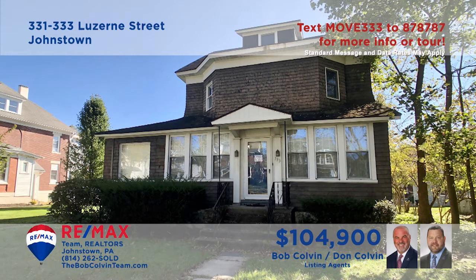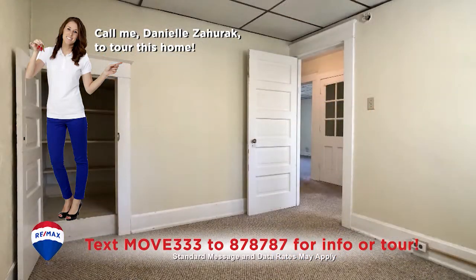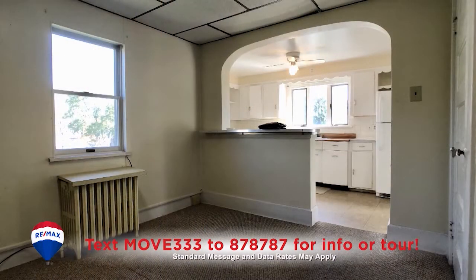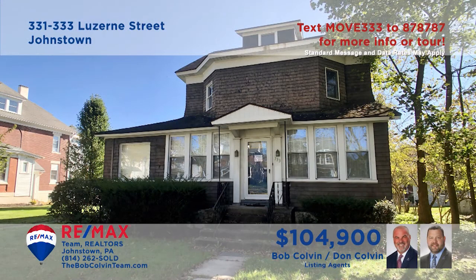Looking to upgrade your real estate investments? The Bob Colvin team presents this brick duplex in Westmont Borough, with one side currently occupied and providing income. You'll find a pair of units, each offering two bedrooms, a kitchen with stove and refrigerator, living room, and a dining room. Additional features include a full walk-up attic for storage, laundry room in the basement, and garage parking. Contact the Bob Colvin team for all the details.